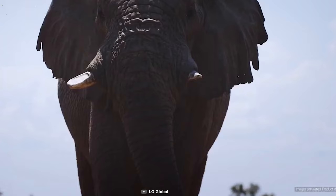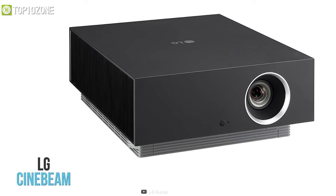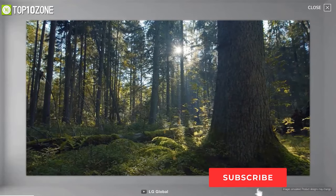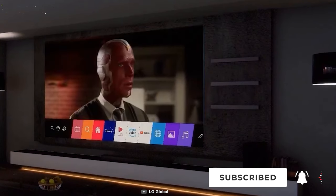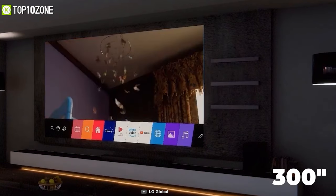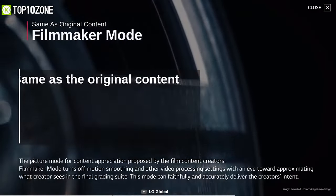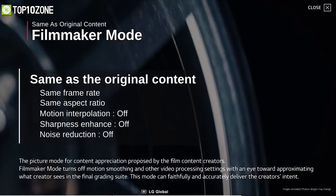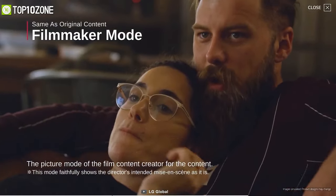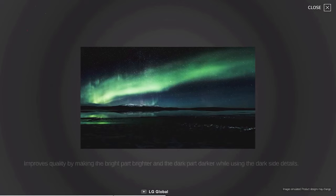Watch movies, sports, and documentaries with a home theater-like experience — introducing the LG CineBeam, a smart projector that displays crisp content in ultra HD. It delivers impeccable details and the screen size can stretch up to 300 inches, accurately representing colors and contrast. It also features a Filmmaker Mode that disables unnecessary video processing settings so it can faithfully deliver the creator's intent.